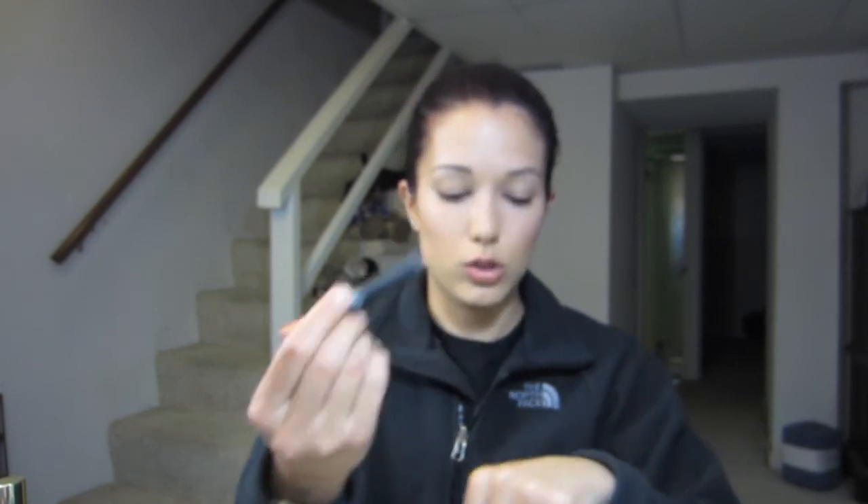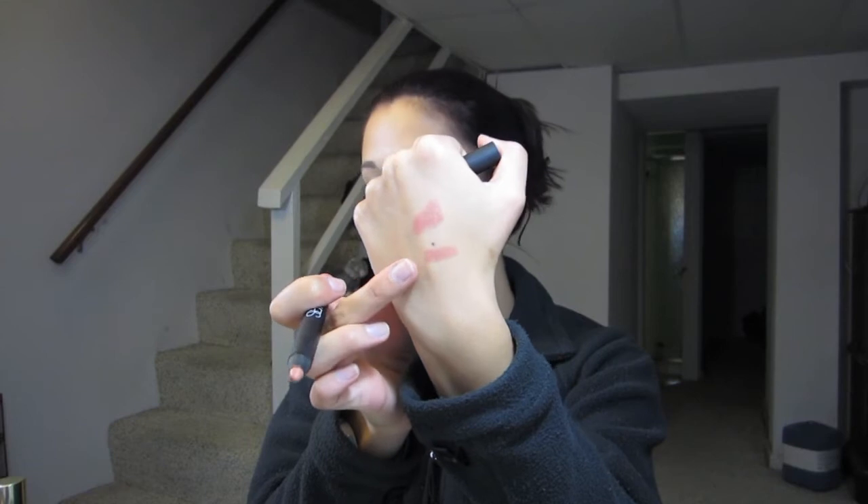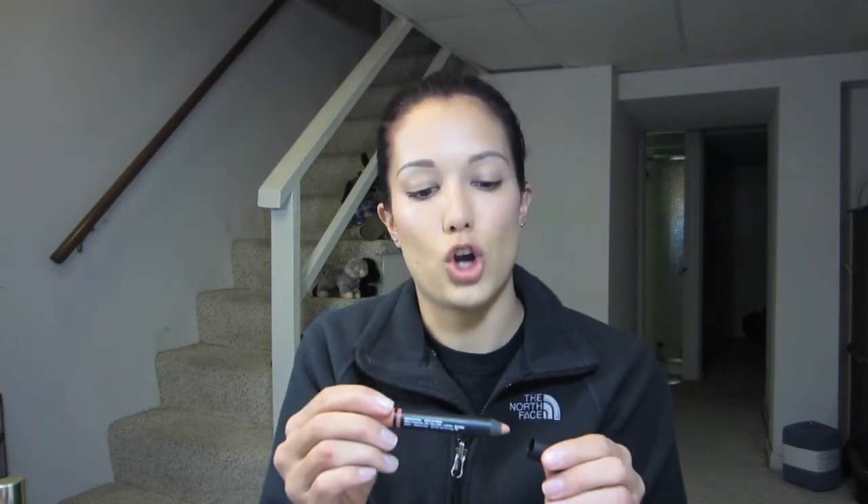I also wanted to try the NARS Satin Lip Pencils — their new lip pencils. They have a matte one and a high gloss one, so this is kind of in between. I had heard these were really good. I got Biscayne Park, which is also another nude color. I'm really impressed with it — it's very similar to the Stila one, to be honest. I don't know how it's going to be once I have to start sharpening it. I really wish it was a twist-up, but we'll see.